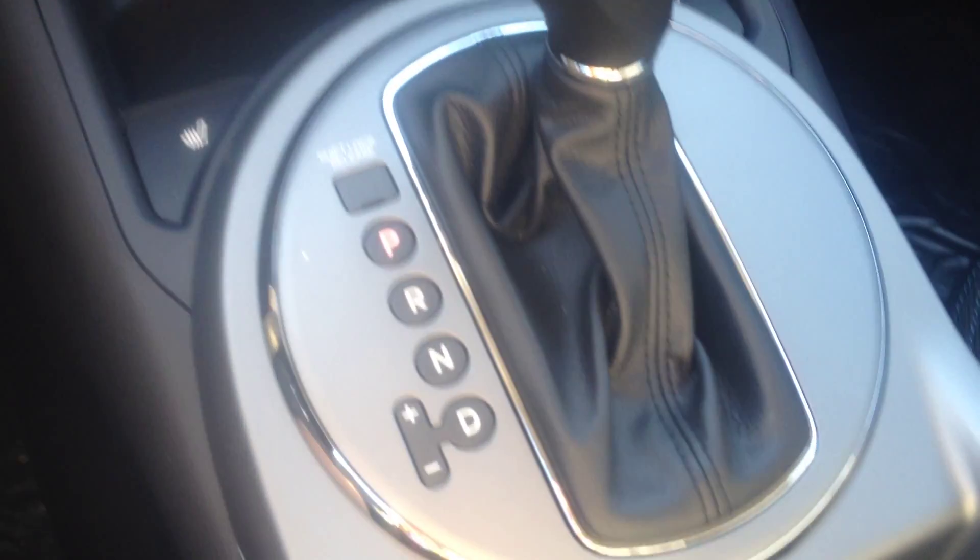The side view mirrors are heated and powered. The seat here has a great height adjustment. Lots of storage in there — I could probably fit my purse in that, which is saying a lot.